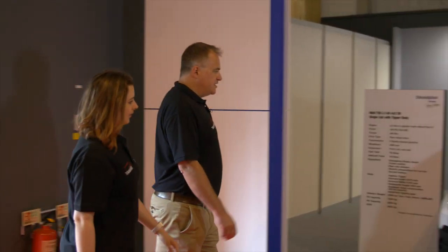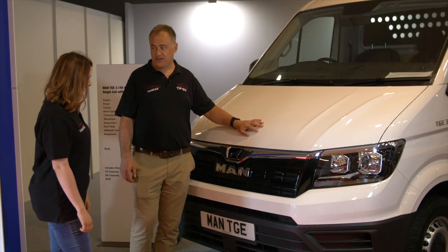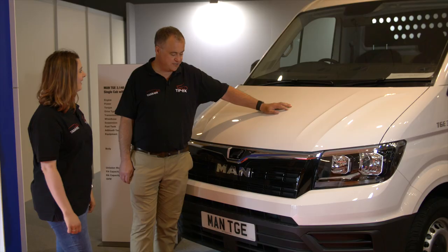Of course, tippers come in all shapes and sizes, and here's the new addition to MAN's range: the small but perfectly formed TGE 3.5 tonne tipper. Nice, isn't it?